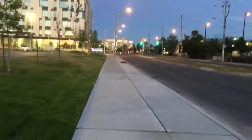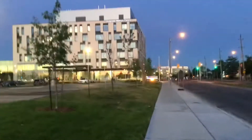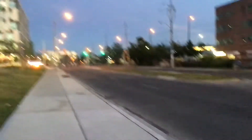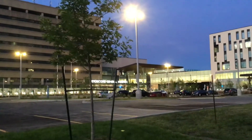So this is the new Etobicoke Hospital. That's a medical building for doctor offices as well. And that one is a plaza over there. I hope you enjoy my video blog regarding the renovated Etobicoke General Hospital. Bye for now.